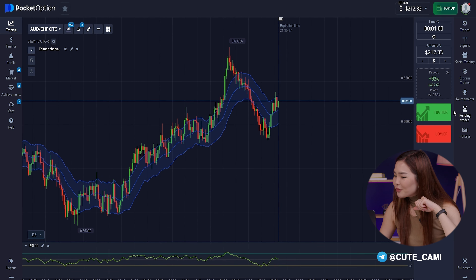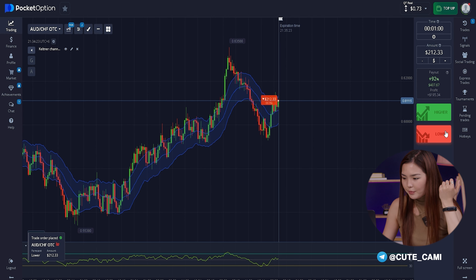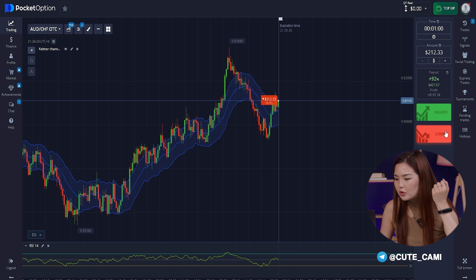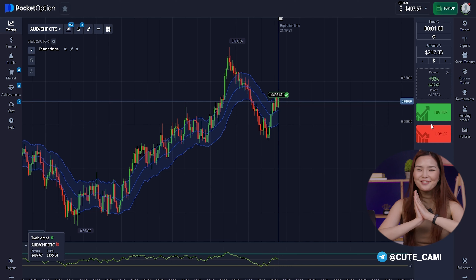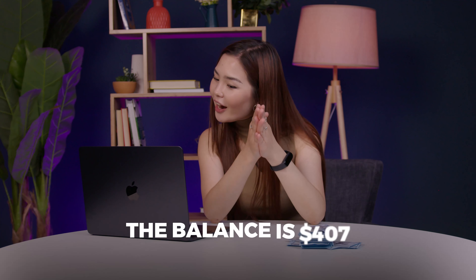Now let's move on to the last deal. The last transaction will be in the amount of $220. On the chart, I see a reversal and the beginning of a bearish candle, so I open a short trade and wait for a profit. The balance is $407 in just 5 minutes.